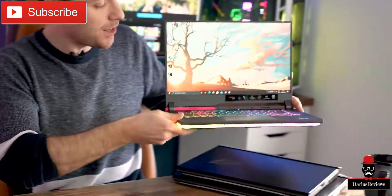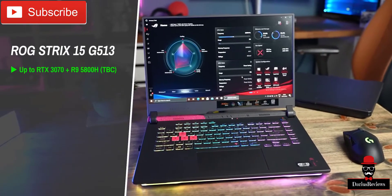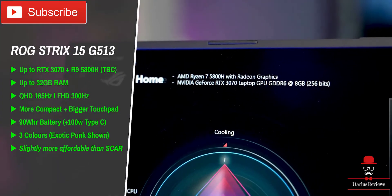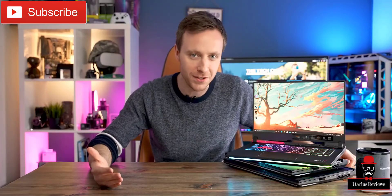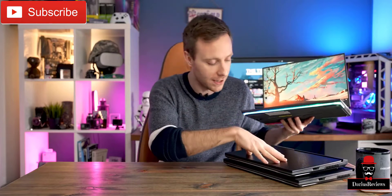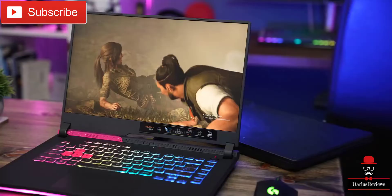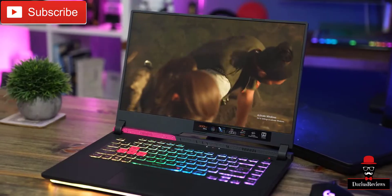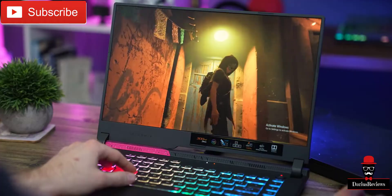The good news is the Strix 15 gets pretty much all the same upgrades as the Scar, including the bigger trackpad, a bigger battery, faster Type-C charging, and improved speakers. We also get 165Hz Quad HD and Full HD 300Hz screen options — not the 360Hz option, but that doesn't really matter. The RAM tops out at 32 gigs rather than 64, and we get a more traditional keyboard rather than that optical mechanical one. With a 3070 and a Ryzen 7 5800H, it's still incredibly powerful.